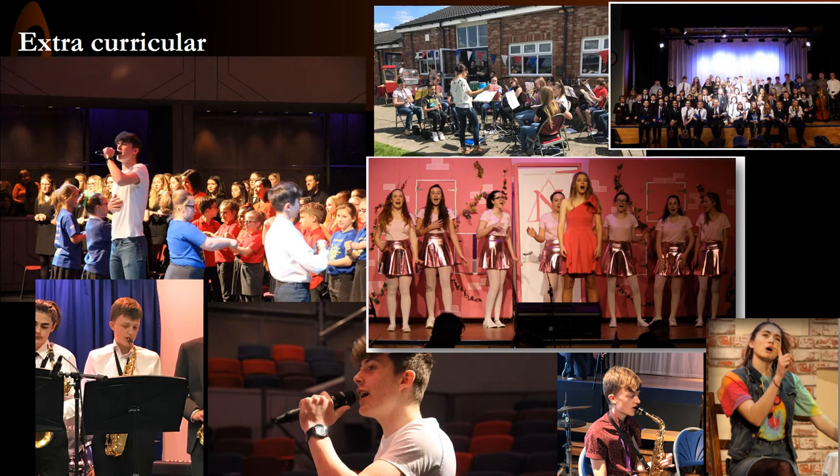We deliver three concerts a year, in the winter term, in the spring term and then in the summer term. Students also have the opportunity to perform in assemblies, in several of our live lounge events and also at our school musical, which we put on yearly. There are also opportunities to perform at local events such as the Northampton Jazz Cafe and events at the Durngate Theatre in Northampton and also at our local village fetes and fairs.